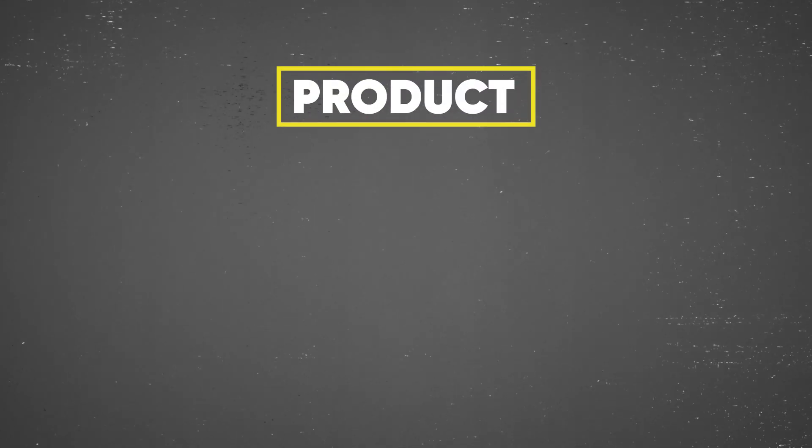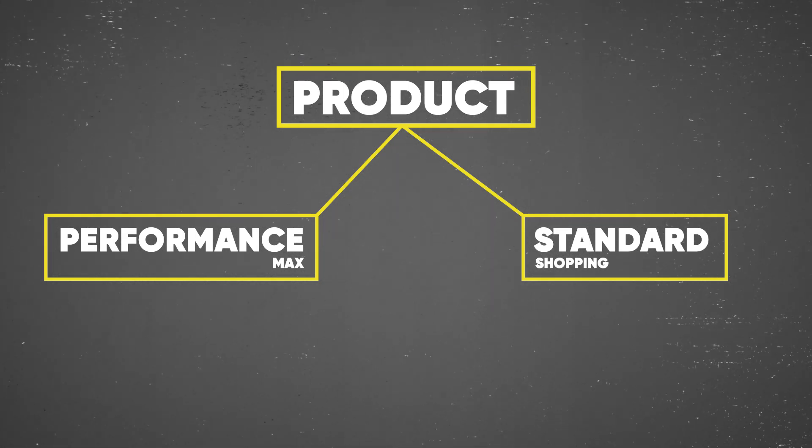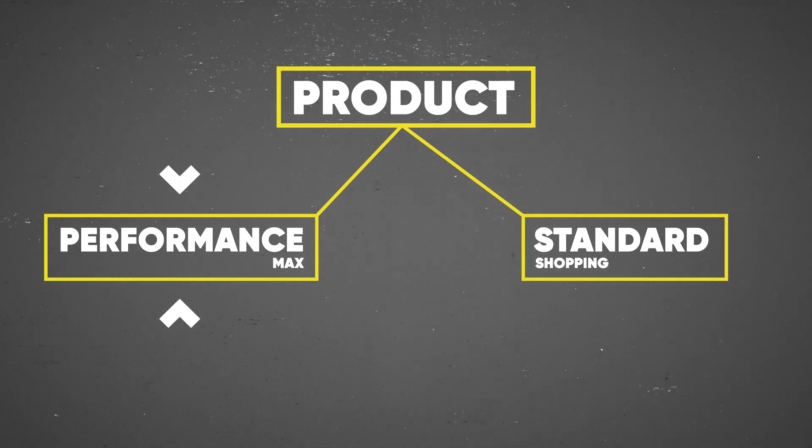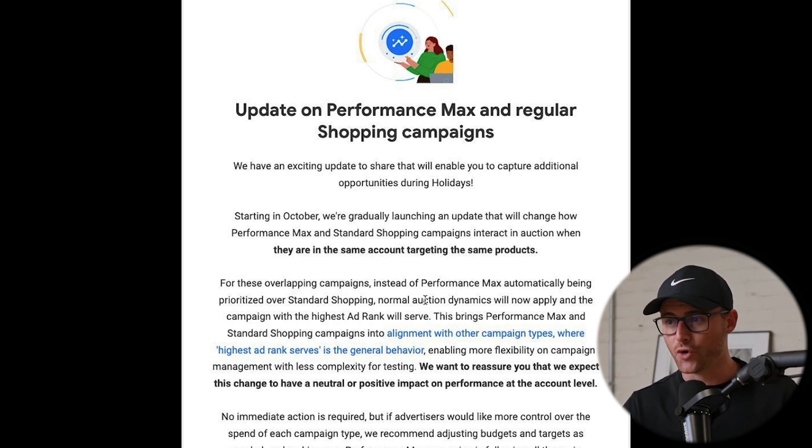What they're saying is: any overlapping campaigns of Performance Max and Standard Shopping — so if you have the same product that lives in Performance Max and the same product that lives in Standard Shopping — it used to be, before this change, that Performance Max always won. That is no longer the case. For these overlapping campaigns, instead of PMAX automatically being prioritized over Standard Shopping, normal auction dynamics will now apply, and the campaign with the highest ad rank will serve.